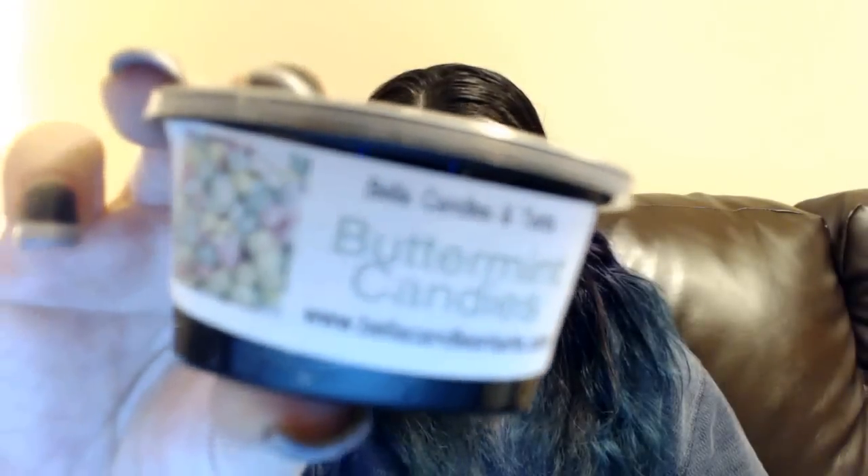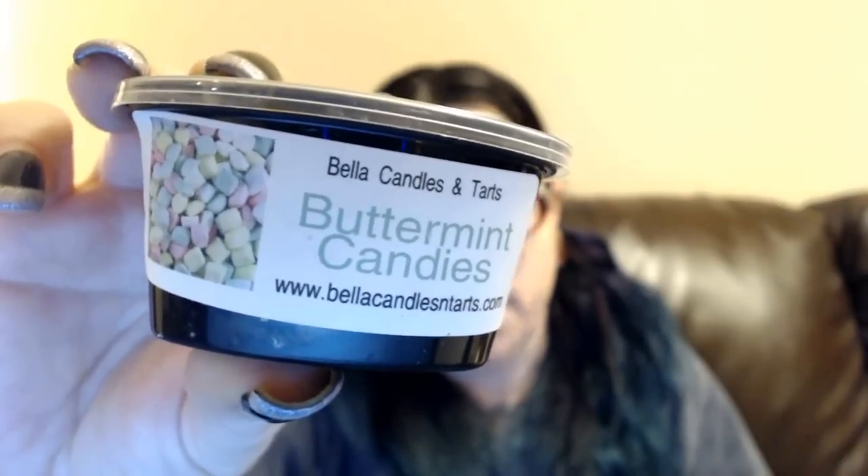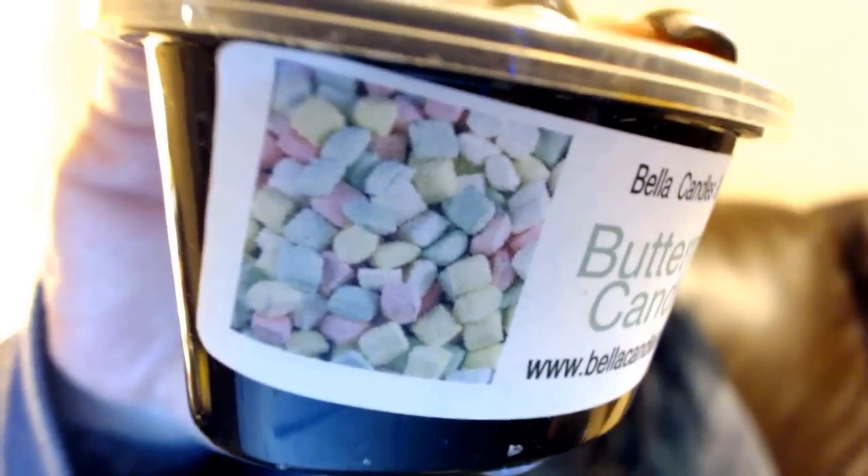Butter Mint Candies — I'm normally not a huge fan of butter mint, it's usually way too minty for me. I got a beautiful loaf from Victoria's Designer Creations that was butter mint and it was way too peppermint-y for me. Yeah, this is way too minty for me. It does smell exactly like these candies — the ones you get at restaurants that melt in your mouth. I love to eat them, I just can't melt it.